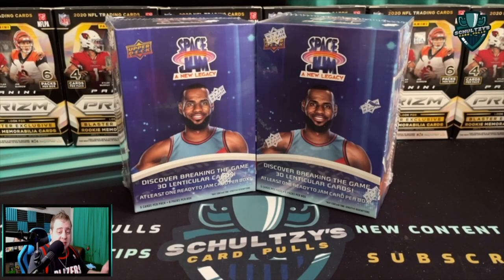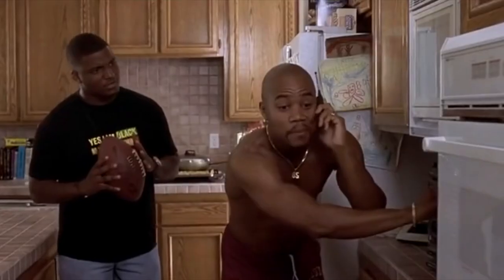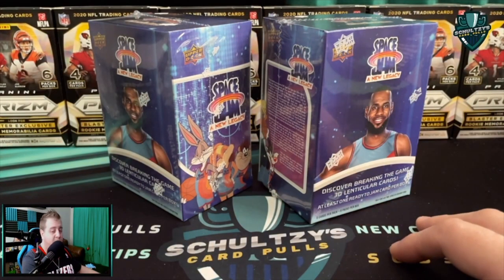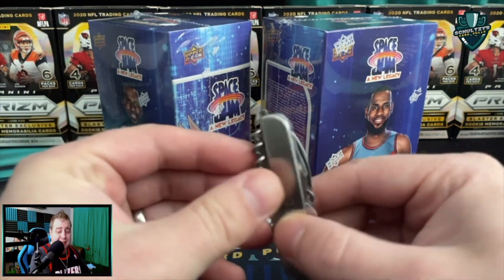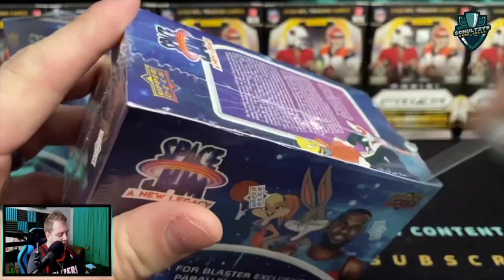What's up sports fans! This is a Space Jam: A New Legacy blaster box. We're all looking for a LeBron James auto from Upper Deck — show me the money! Really slim odds though; I think the LeBron James auto is about one in every 230,000 packs. Good luck with that as we open up these blaster boxes.